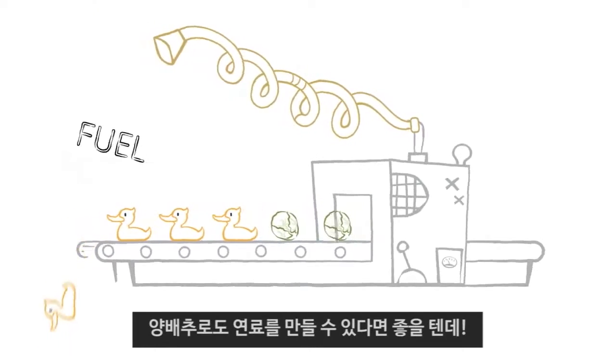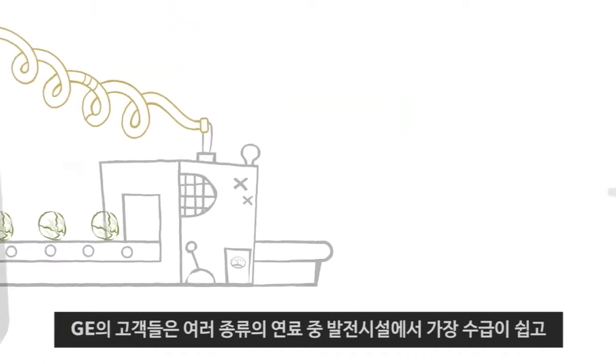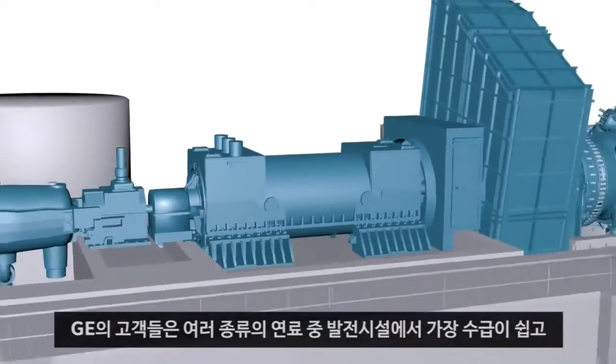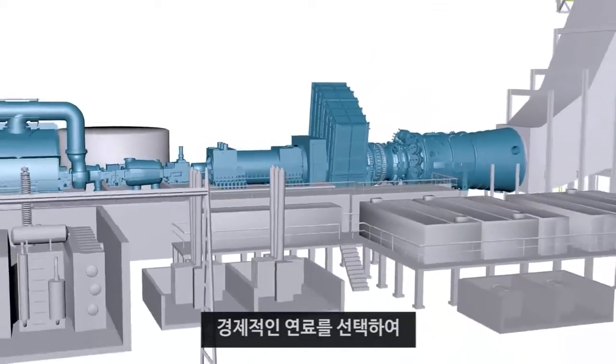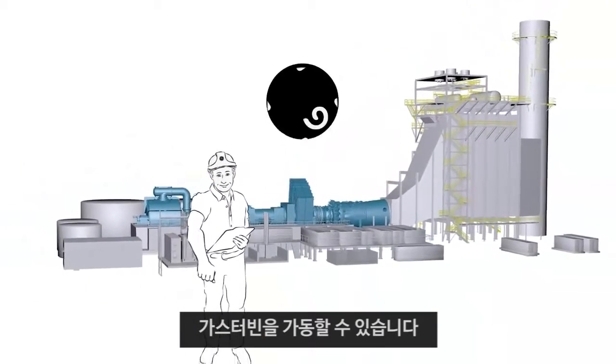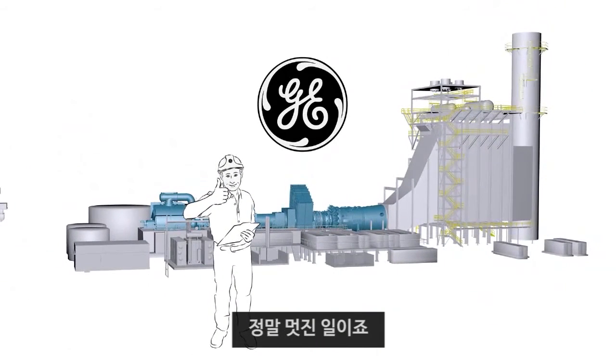Now if we could only make fuel from Brussels sprouts! Because GE gas turbines have the flexibility to operate on any number of diverse fuels, natural or man-made, our customers can take advantage of their most abundant, cost-effective, local fuel source. And that's a good thing!